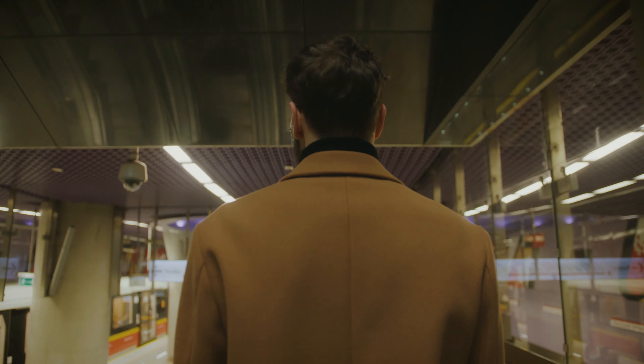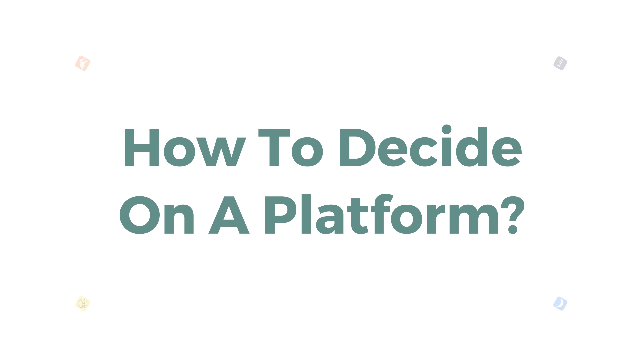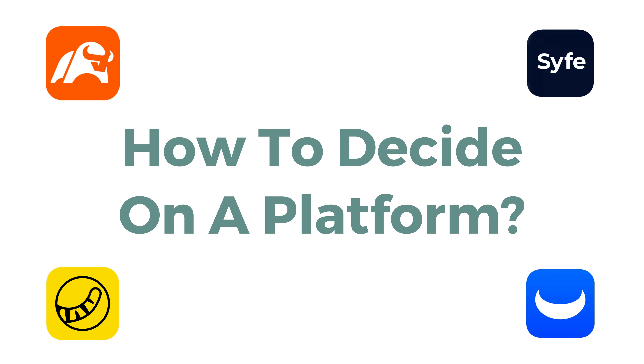Many people get stuck at the beginning phase where they can't make up their mind on which investment platform to go with, and eventually just get so caught up with their daily lives that they did not start investing at all. I hope today's video, as I share my thought process on how I eventually came to choose my investment platform, you can narrow down and choose yours to start today.